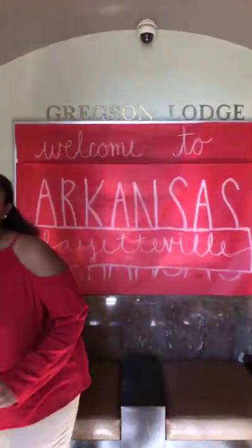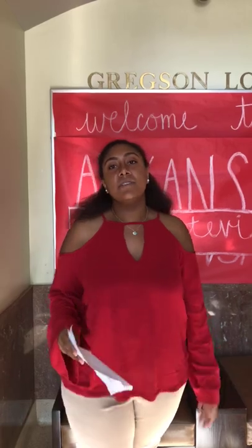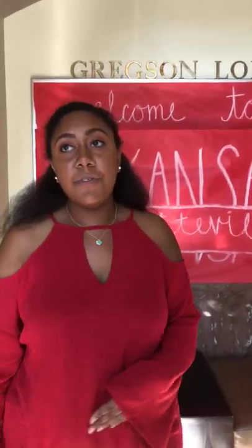So each building comes equipped with a FOB system for security. You have to live in the building to have a FOB for that building. So if you have guests coming over, you'll have to come downstairs to get them and escort them up yourself. But it's a great security measure that we have on campus — helps everyone feel safe at night.